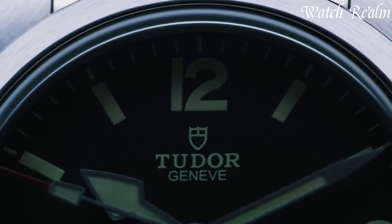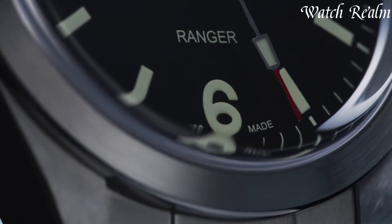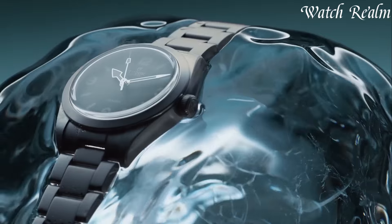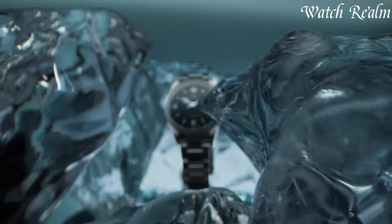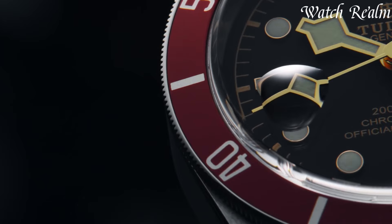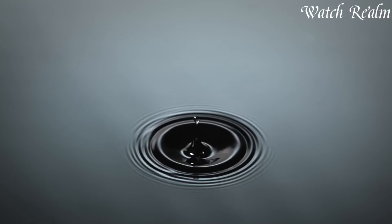Tudor watches epitomize a blend of heritage and contemporary sophistication within the realm of Swiss watchmaking. Born from the vision of Hans Wilsdorf, the founder of Rolex, Tudor embodies a legacy of precision, reliability, and innovation.